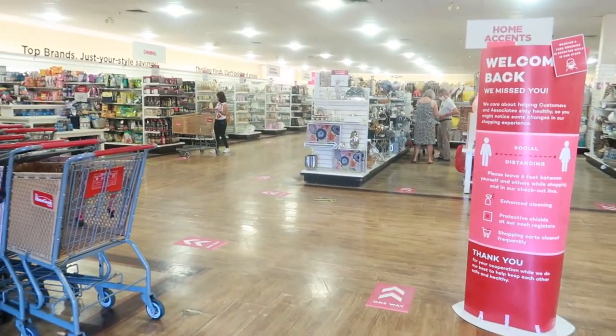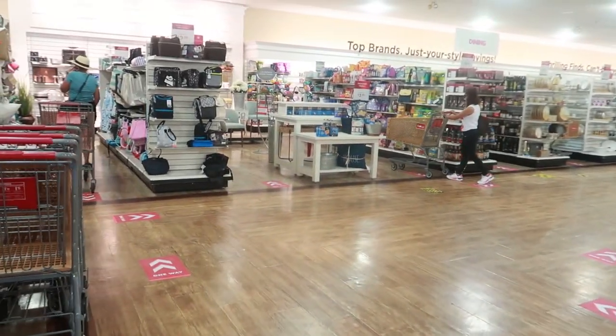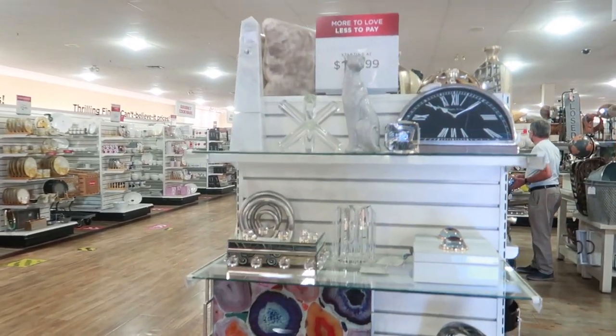Hey, welcome back! We just walked inside of HomeGoods. It's early in the morning, they just opened, so let's see. I wanted to get here before the rush.